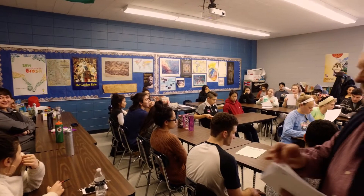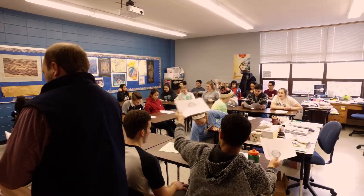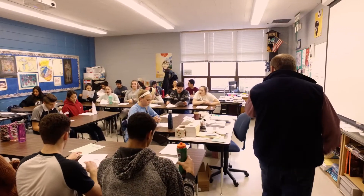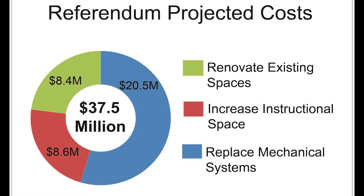So what is the district asking for? As the bonds sold in 1997 are about to be paid off, a unique opportunity exists to extend the current tax rate. This no tax rate increase will allow the high school district to replace mechanical systems, renovate existing spaces, and increase instructional spaces.